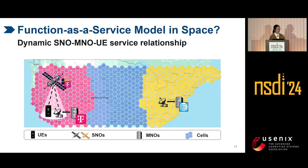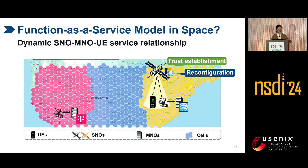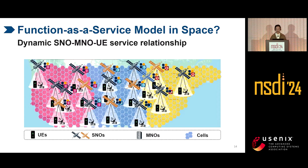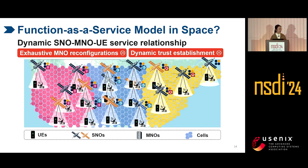The second issue is a dynamic many-to-many service relationship among UEs, SNOs, and MNOs. Each satellite can serve different MNOs during movement. For example, at one moment a satellite is serving a T-Mobile user and must configure its in-orbit functions to meet T-Mobile's requirements. Since the satellite may be untrusted, UEs, SNOs, and MNOs must establish trust among all three parties. As the satellite moves and begins serving an AT&T user, it must reconfigure its in-orbit functions and re-establish the trust relationship. This is hardly scalable to large LEO constellations from diverse SNOs.